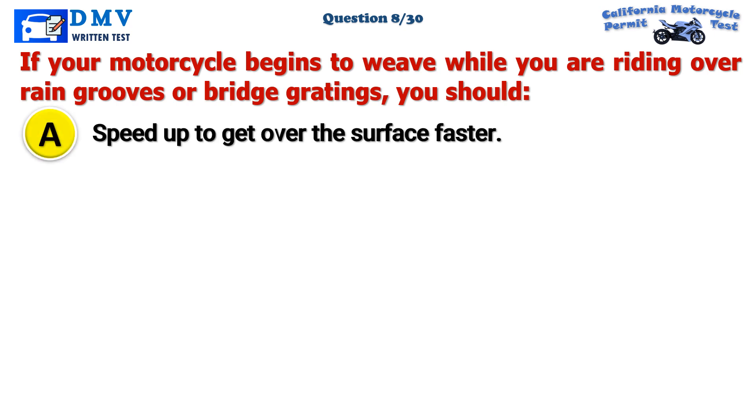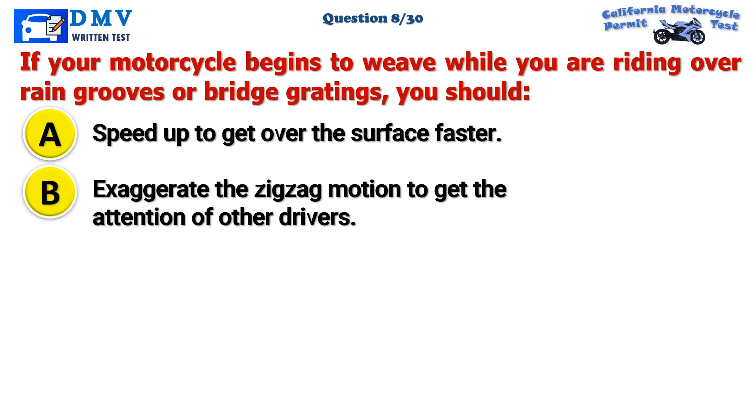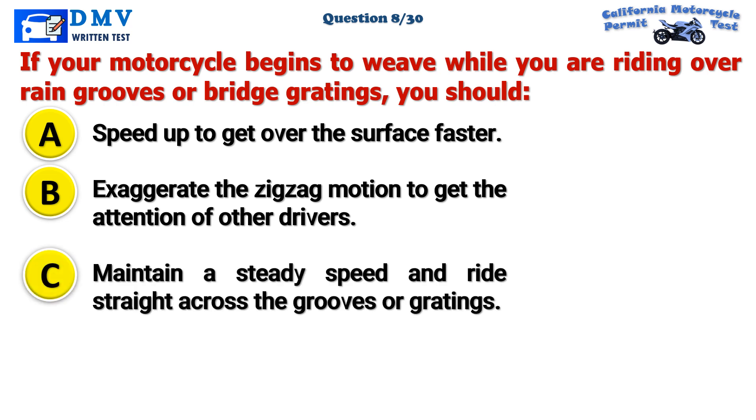Question 8. If your motorcycle begins to weave while you are riding over rain grooves or bridge gratings, you should: A. Speed up to get over the surface faster. B. Exaggerate the zigzag motion to get the attention of other drivers. C. Maintain a steady speed and ride straight across the grooves or gratings.